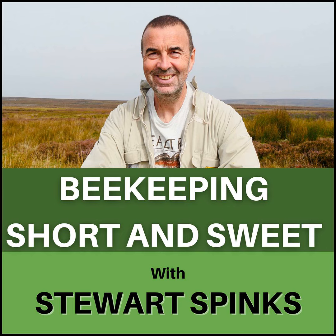Do check out my Patreon page for updates of my monthly Zoom meetings. Until next time, I'm Stuart Spinks and that was Beekeeping Short and Sweet.